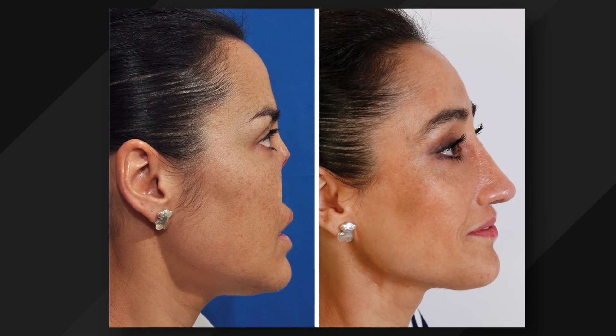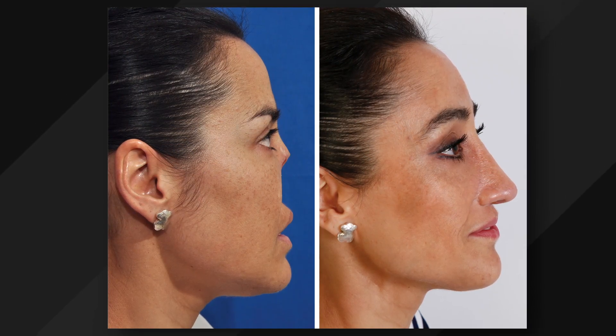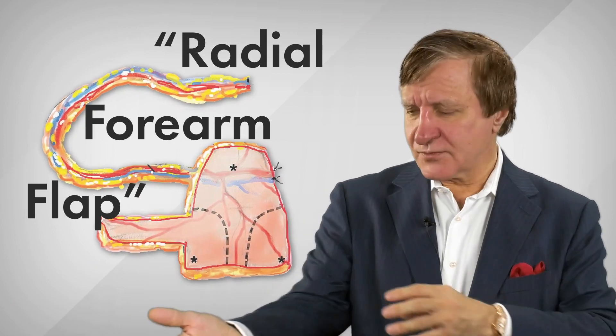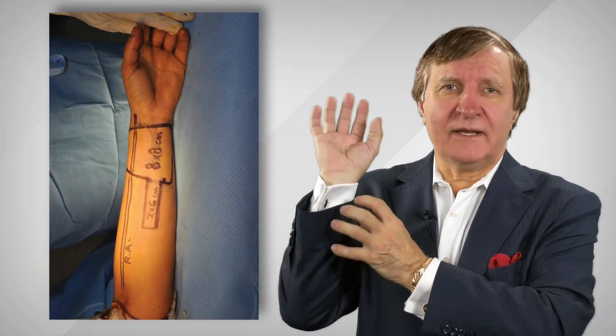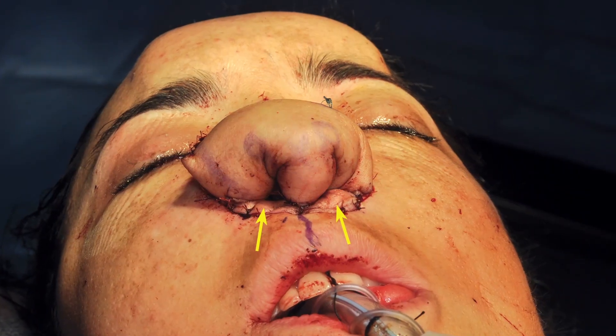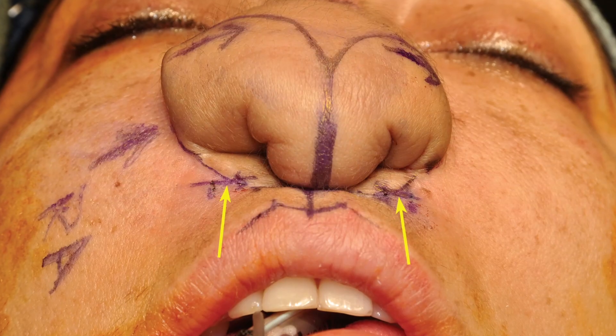We've been developing the best, safest, and most effective ways to build a nose, both for function and cosmesis. The gold standard for this complex nasal reconstruction is a radial forearm flap. That's where plastic surgeons take a piece of skin and tissue from the patient's own forearm and use it to reconstruct the framework for that patient.